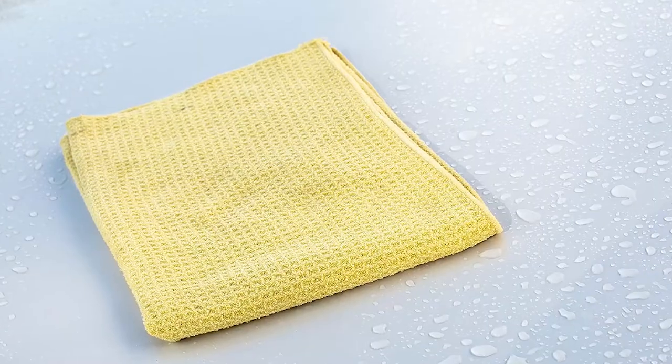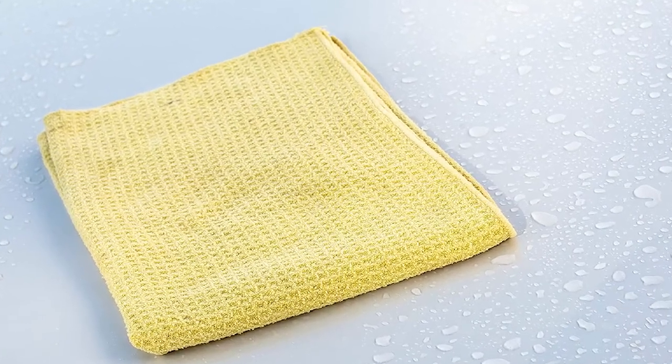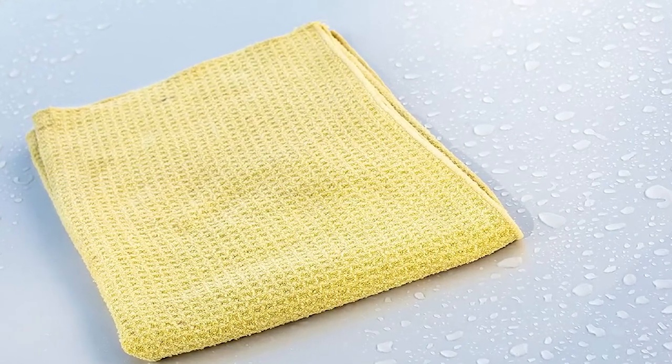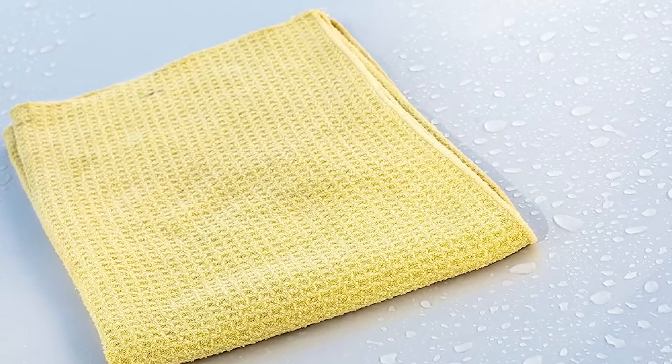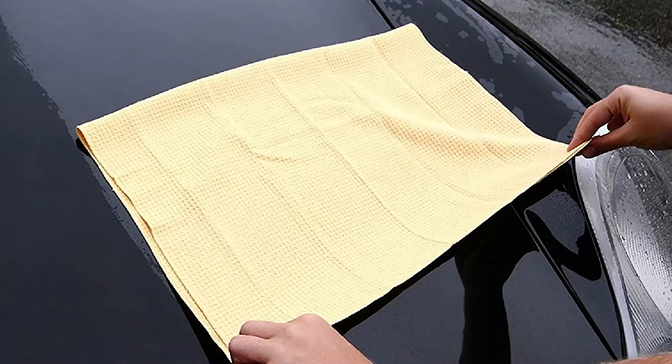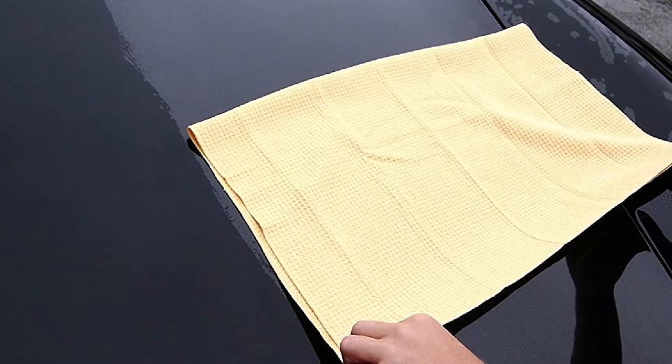We were almost completely satisfied with the Water Magnet. It's less abrasive than microfiber and holds a ton of water. The price is low enough that you could easily afford to buy multiple, which makes a lot of our issues irrelevant. But if you like your drying towels to feel thick and substantial, the Water Magnet won't do it for you.